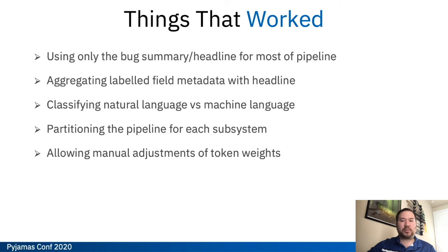We actually didn't end up using the NL vs. machine language classification because we dropped comments from the pipeline, but we hope to pick that up at a later date once we can get the pre-processing done for comments a little cleaner. We also partitioned the pipeline into different subsystems so we could have different weightings and algorithms for each pipeline — each of our main super tiers for components has a slightly different algorithm tweaked for that specific component. And allowing manual adjustments of the token weights actually resulted in a double-digit increase in our accuracy.